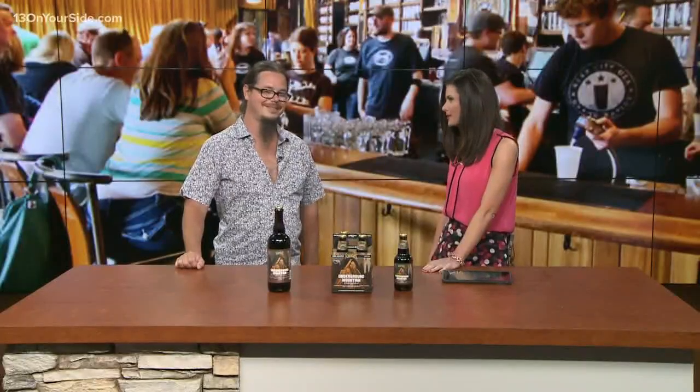Looking forward to it. Jeremy, thank you so much. Thanks, Christian, really appreciate it. Love finding out some new information and everything that's going on at Founders. And of course, we have more information up on our website — just head to 13onyourside.com.